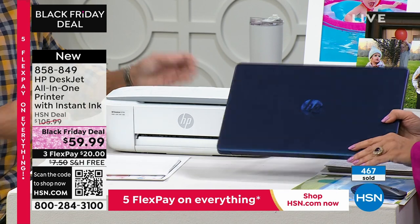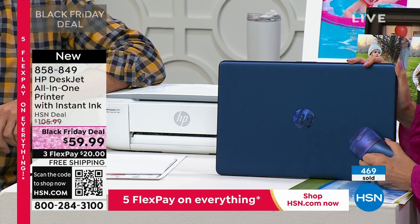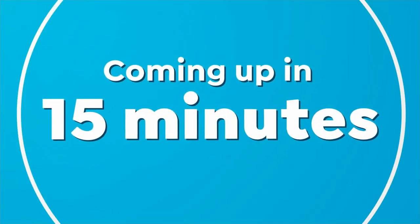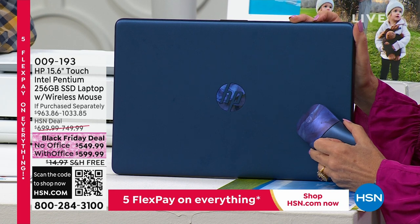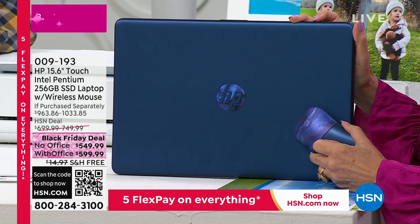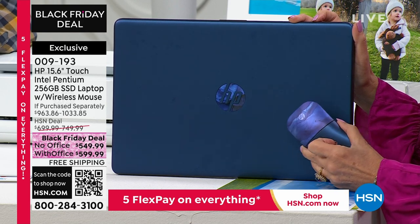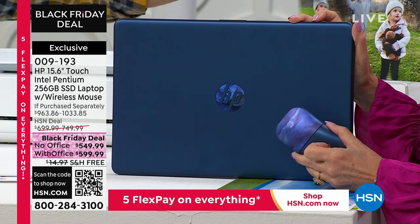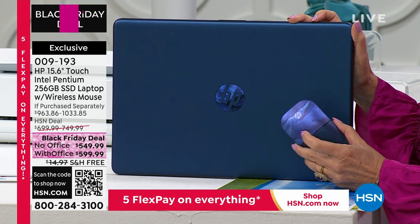We'll give you a little peek at the laptop coming up — it is gorgeous, so pretty. Finally, a touchscreen! We've had so many problems trying to get you a touchscreen laptop, but we got one. It's a 15.6 inch size — the number one best selling size. You get a wireless mouse included. It's complete touchscreen. Under $550 without Office; with Office, it's $599.99. Free shipping and handling.